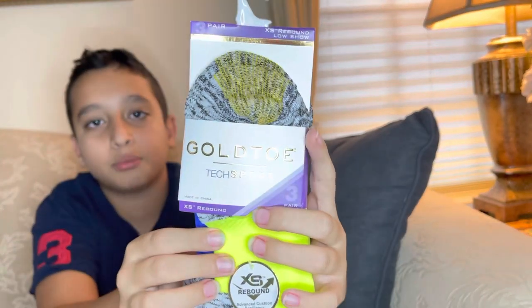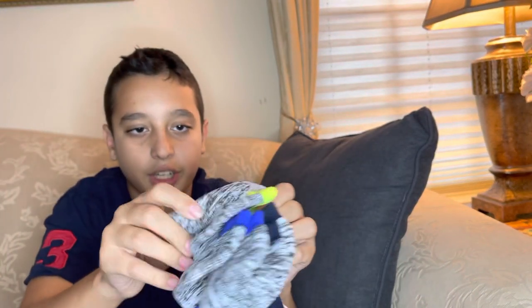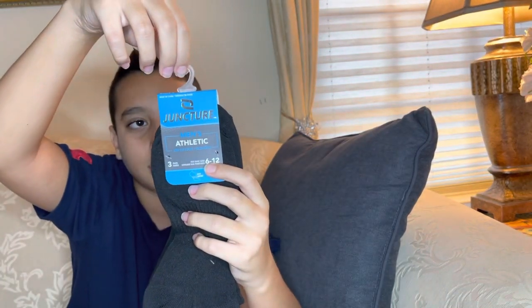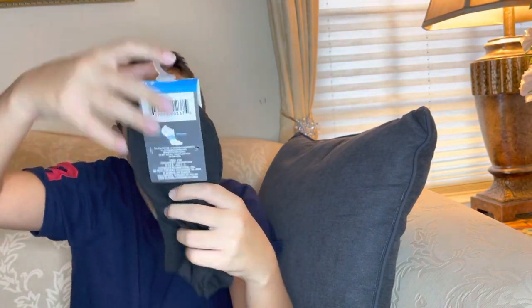First, we have Golden Toe tech sports socks. Normally these would be about $16 for only three pairs — incredibly expensive — but they're super comfortable. They have XS rebound technology. Next, we have Juncture men's athletic socks. They're really great; they have arc support and they're low cut, so they won't go all the way up to your knees.